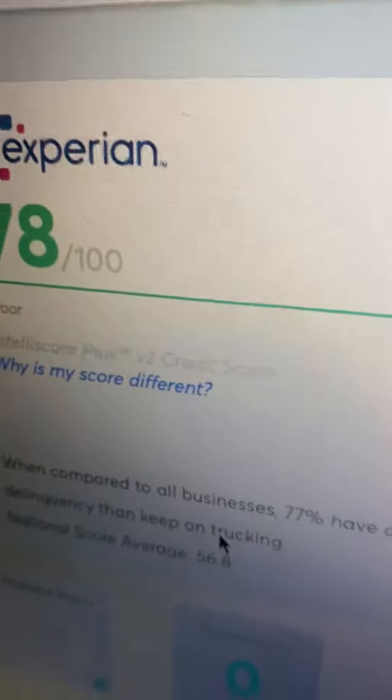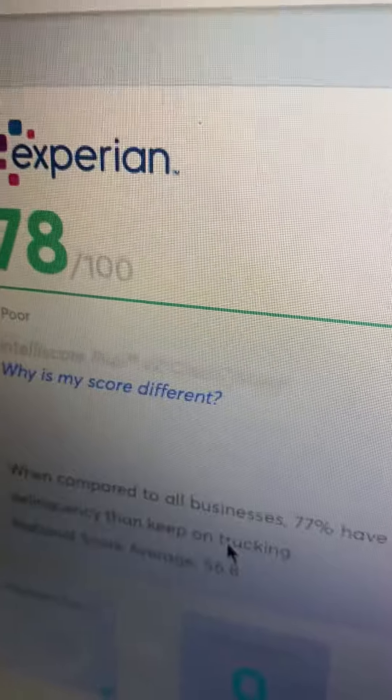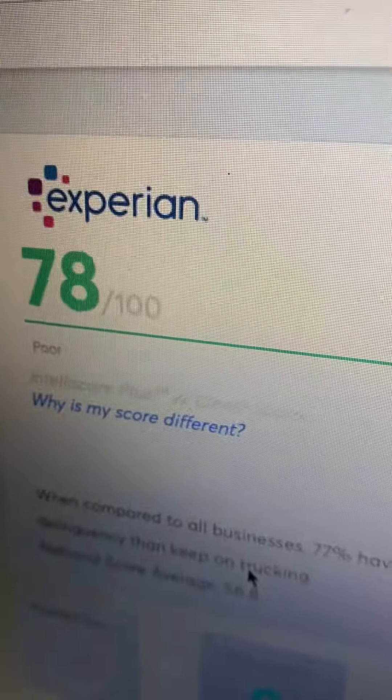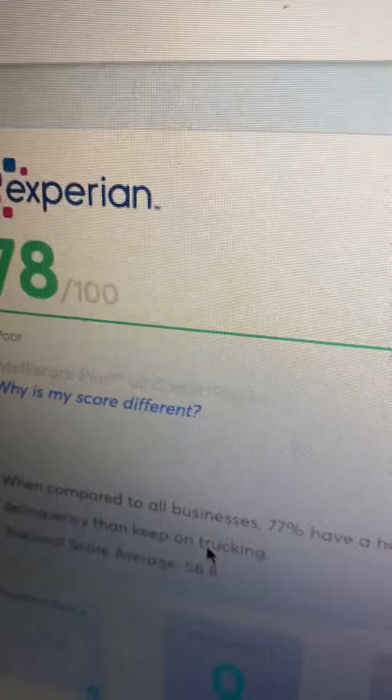I know a lot of people say you've got to get into the 30s and the 60s, but I don't really plan on doing that. I already applied for a fulfillment card and they're going to let me know tomorrow if I get accepted. I will update you guys on that.